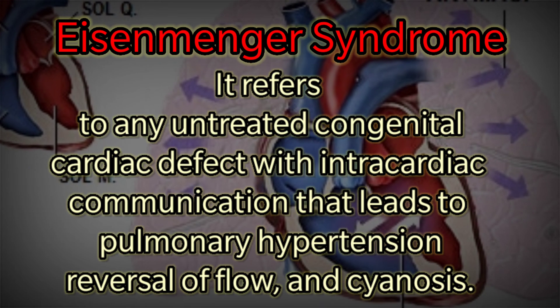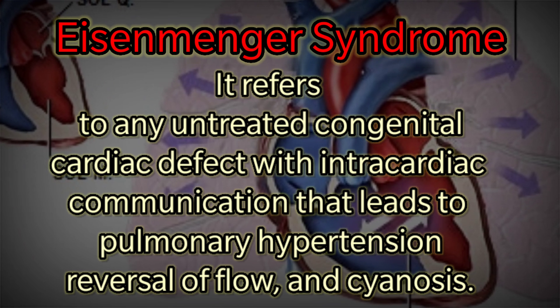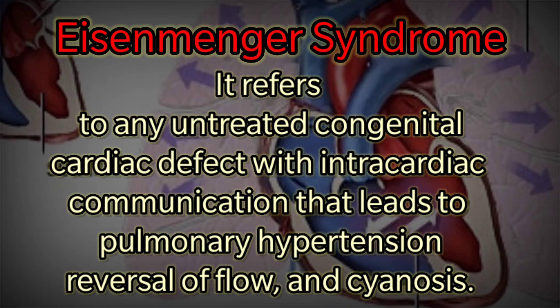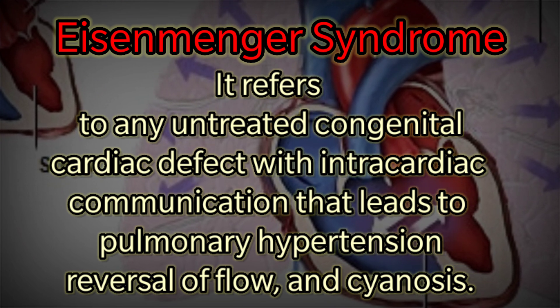Eisenmenger Syndrome refers to any untreated congenital cardiac defect with intra-cardiac communication that leads to pulmonary hypertension, reversal of flow, and cyanosis.